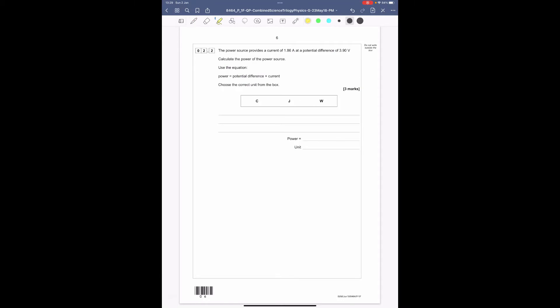Question 2.2: the power source provides a current of 1.86 amps at a potential difference of 3.90 volts. Calculate the power. The equation given is power = potential difference × current. Always write it out fully: power = 3.90 × 1.86 = 7.254. The units of power — we should know power is measured in watts. So the answer is 7.254 watts.